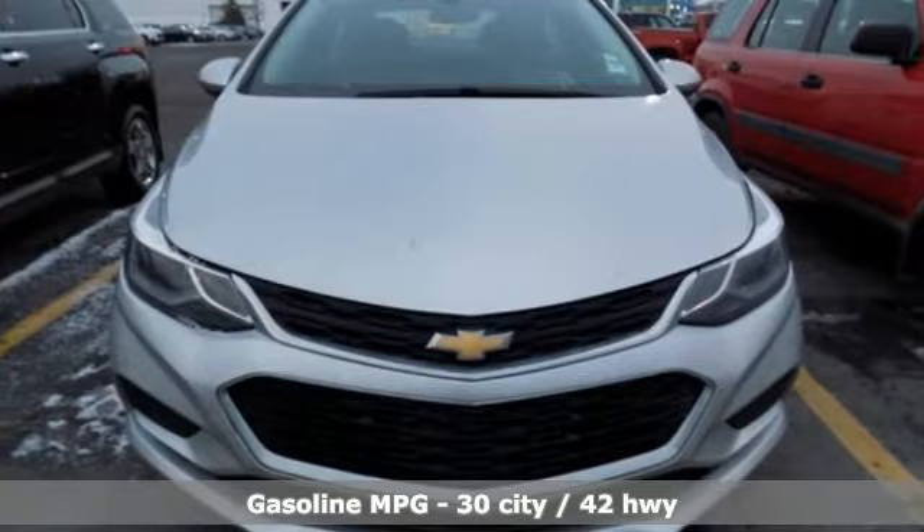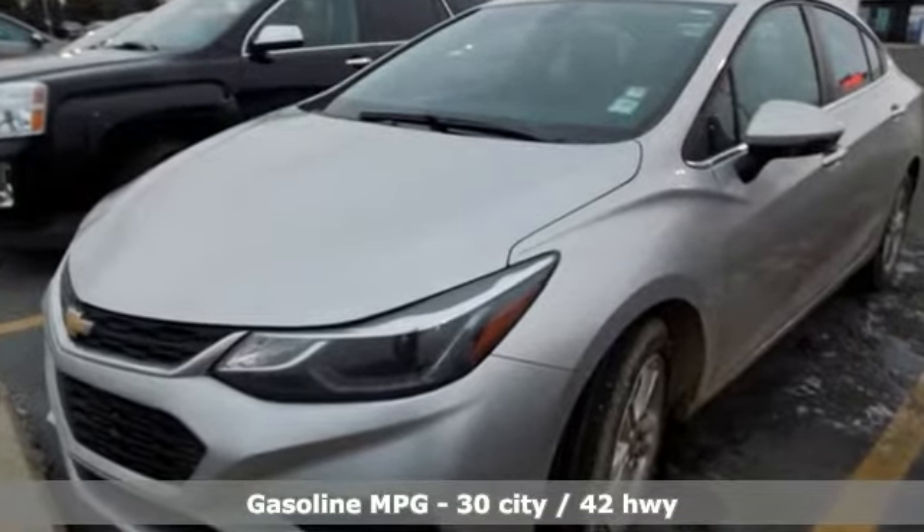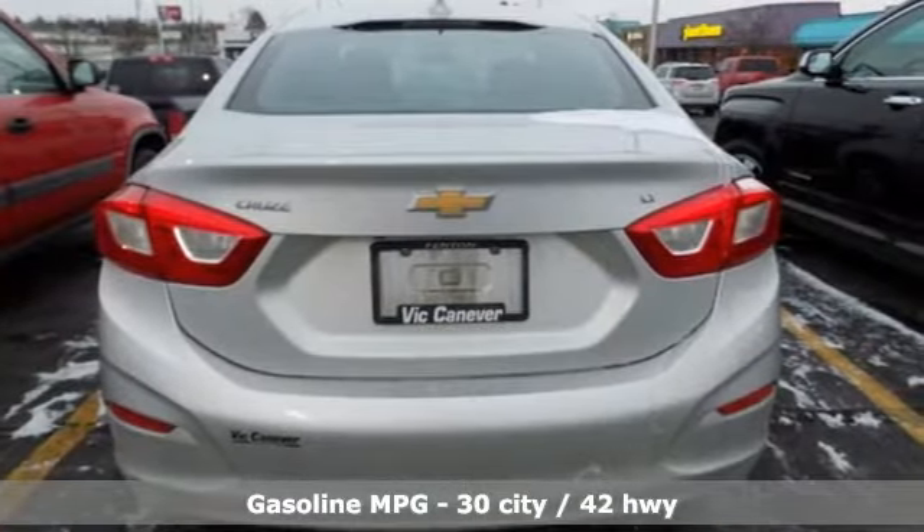It comes with all the amenities you need: streaming audio, power heated mirrors, front heated bucket seats, doors and push button start proximity key.